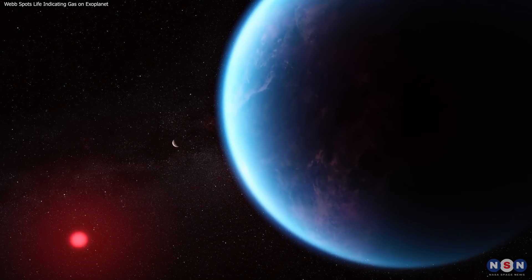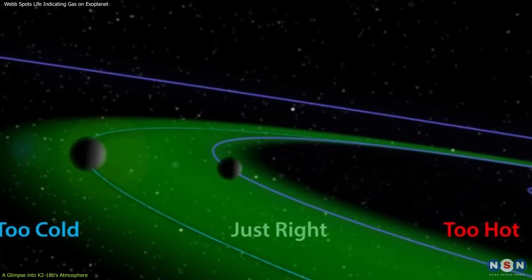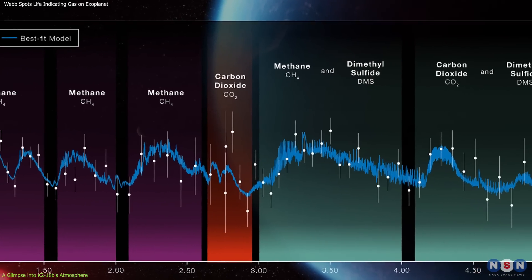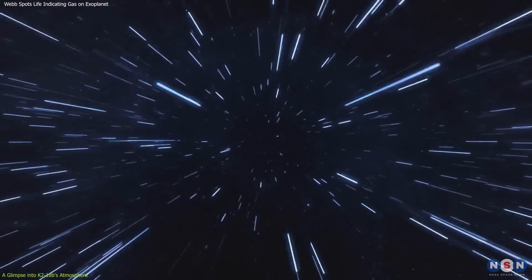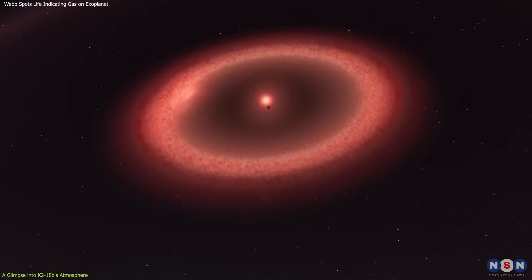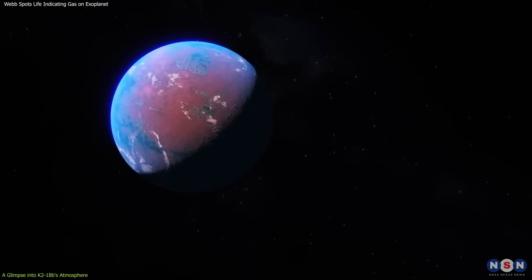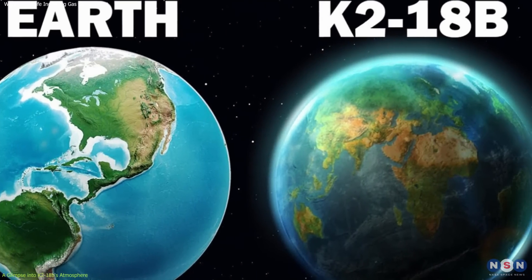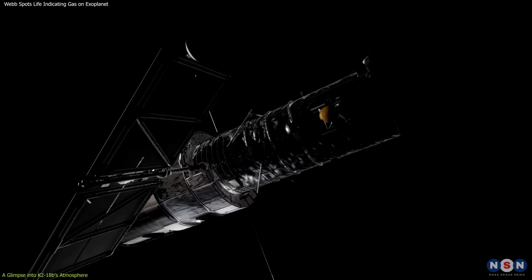K-218b has captivated astronomers and exobiologists alike, not just for its placement in the habitable zone, but for its intriguing atmospheric composition, which may suggest the presence of life. Located 124 light-years away, this exoplanet orbits its red dwarf star K-218 and has become a focal point in the search for extraterrestrial life, due to its Earth-like qualities and the presence of water vapor, as previously identified by the Hubble Space Telescope.